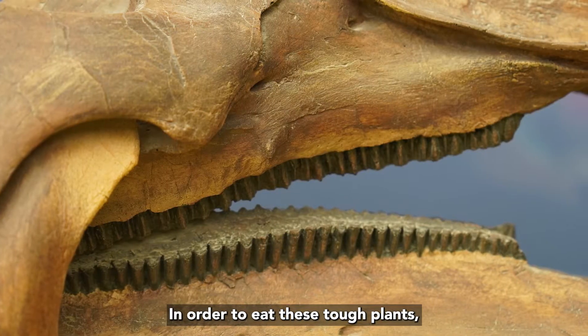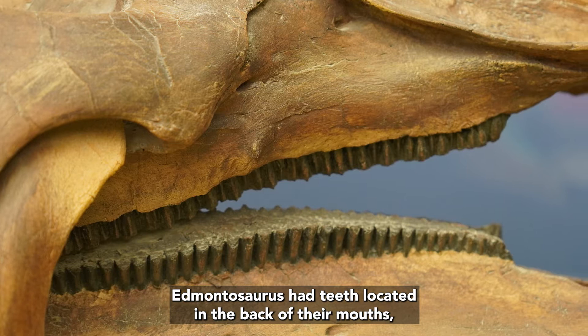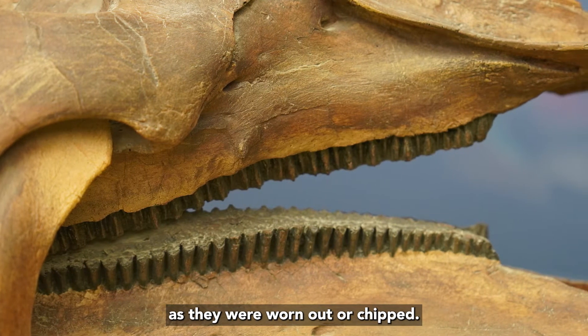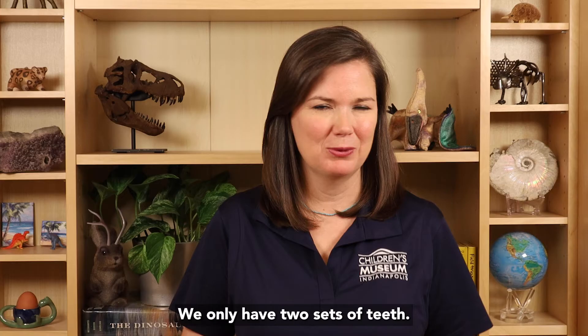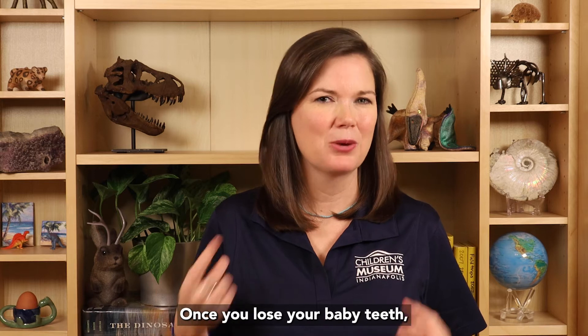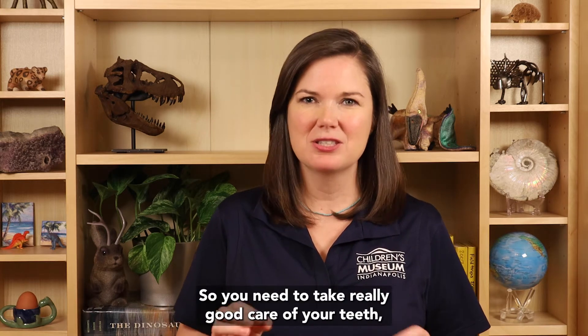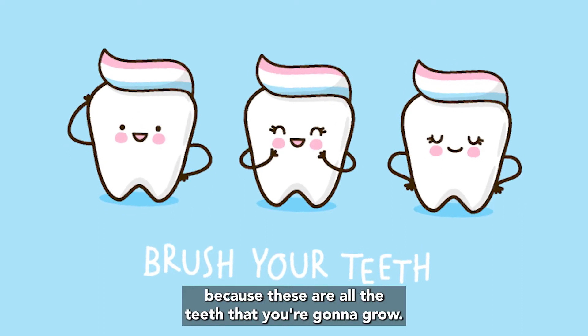In order to eat these tough plants, Edmontosaurus had teeth located in the back of their mouths, and these teeth were continuously replaced as they were worn out or chipped. This means they grew hundreds of new teeth throughout their lives. We only have two sets of teeth — once you lose your baby teeth, all you have left are your adult teeth. So you need to take really good care of your teeth, because these are all the teeth that you're going to grow.